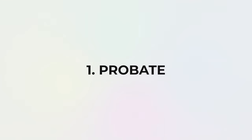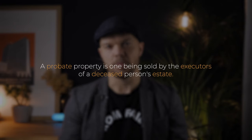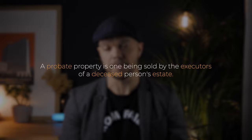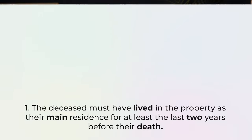The first way is buying a property which is going through probate. A probate property is one that's being sold by the executors of a deceased person's estate. There are of course some conditions that you need to meet in order to get the exemption from stamp duty, so I'm just going to run through those now.